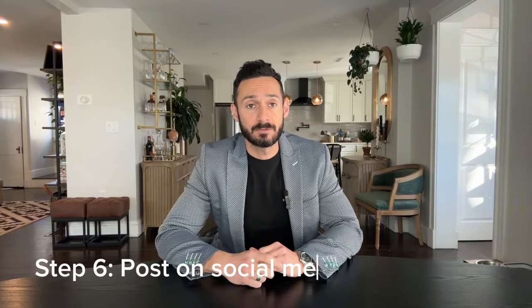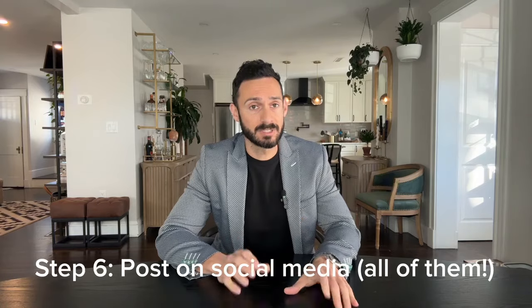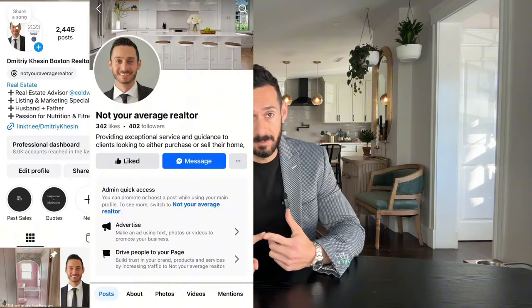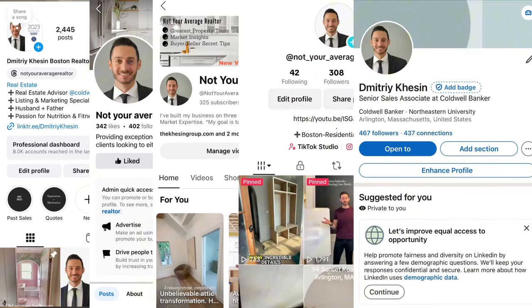Step six: once you get your professional photos and video, start posting about your home on all your social media channels. Don't stick to just one platform — we don't know where your buyer might come from or who might share it. I recommend posting on Instagram, Facebook, YouTube (both long form and shorts), TikTok, and LinkedIn. Use clips from the long video and turn them into reels and shorts. Your goal is to get as many people as possible interested in viewing the property in person.